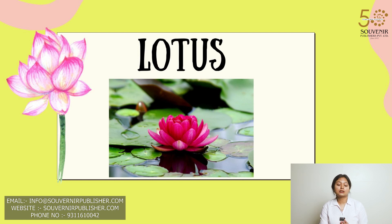This is a picture of lotus. Lotus is special because it is like a superhero flower. It grows in mud but still turns into something incredibly beautiful and strong.